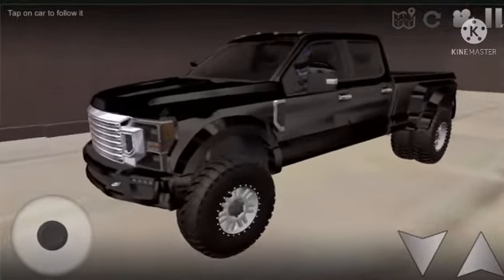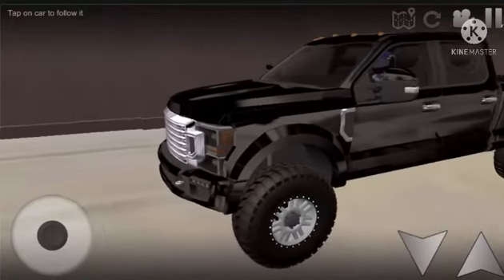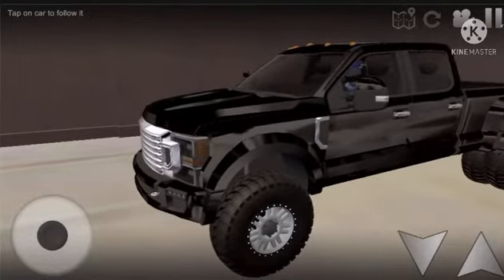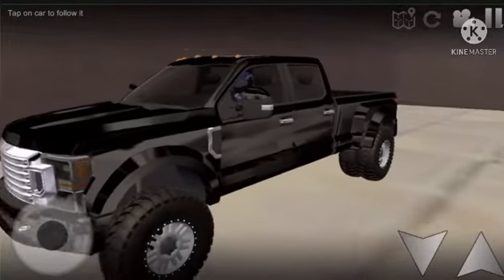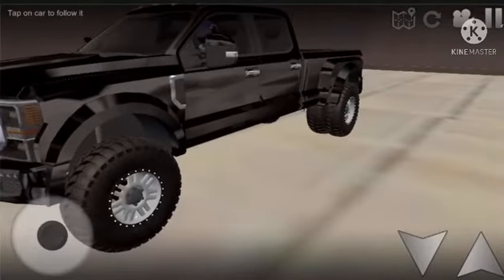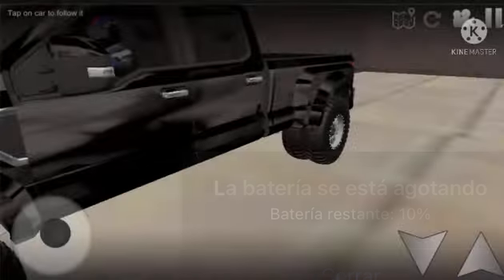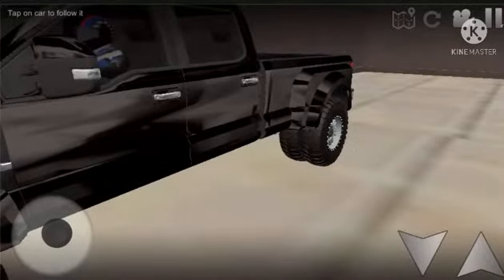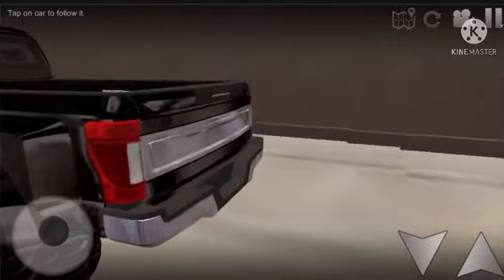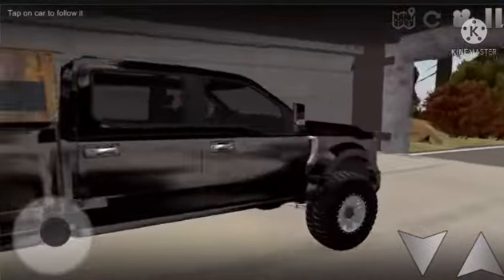So here it is — it's a 2019 Ford F-450 Limited. It's got a 2020 grille on it, I don't know why. Limited is one of the highest trims you can get, but I'm not impressed — I think this truck can do better.